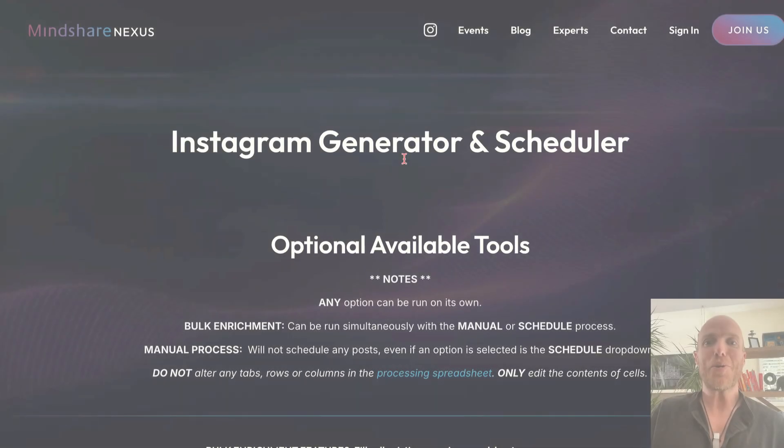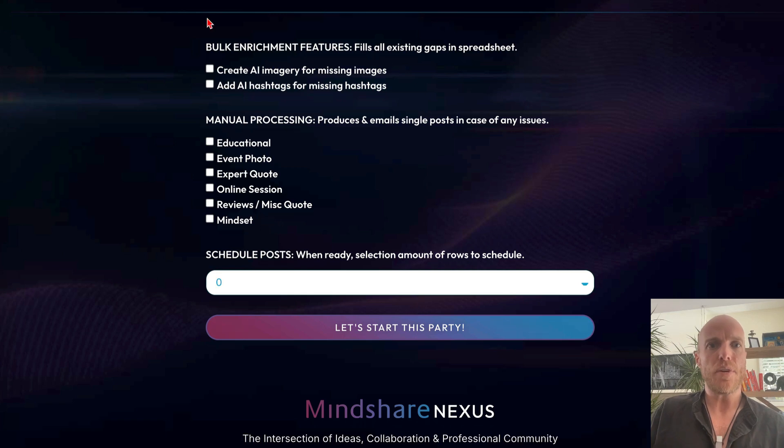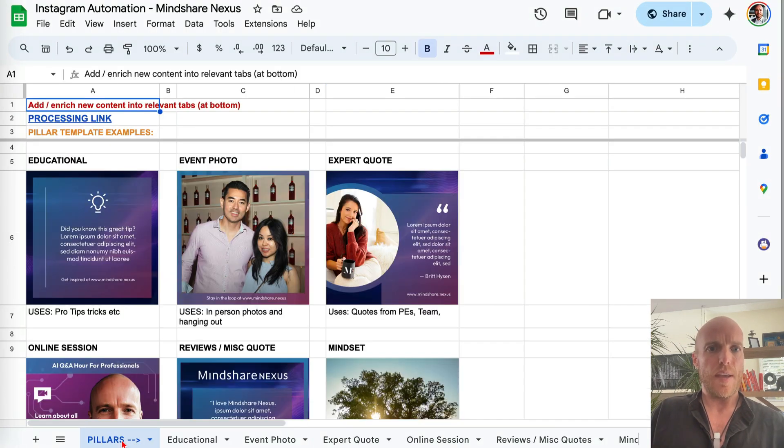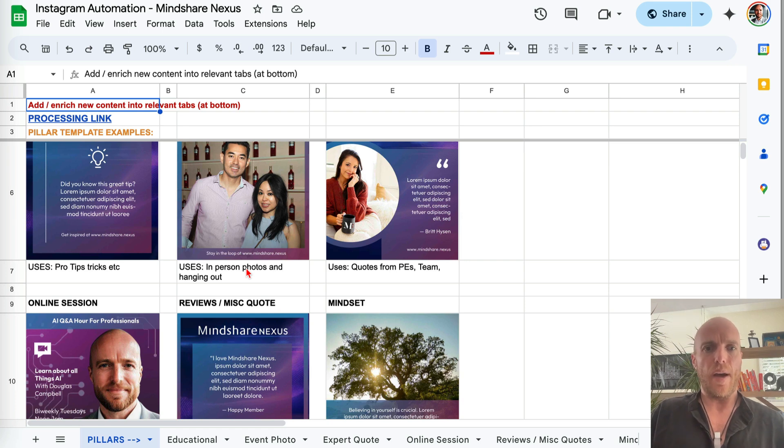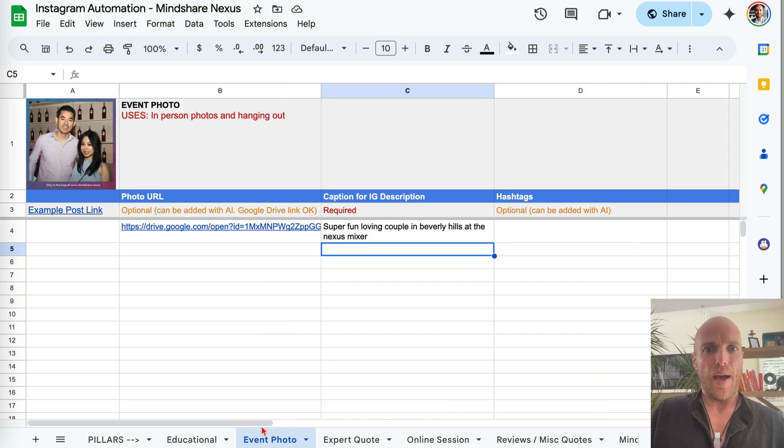The last tool is the Instagram generator and scheduler — a really powerful one I just created. It's a simple form that works with a spreadsheet where your marketing team operates. The spreadsheet has content pillars for your week with different templates for posts. Going into Canva, writing captions and hashtags, creating AI imagery — that's all a pain, so this tool integrates directly with the spreadsheet.